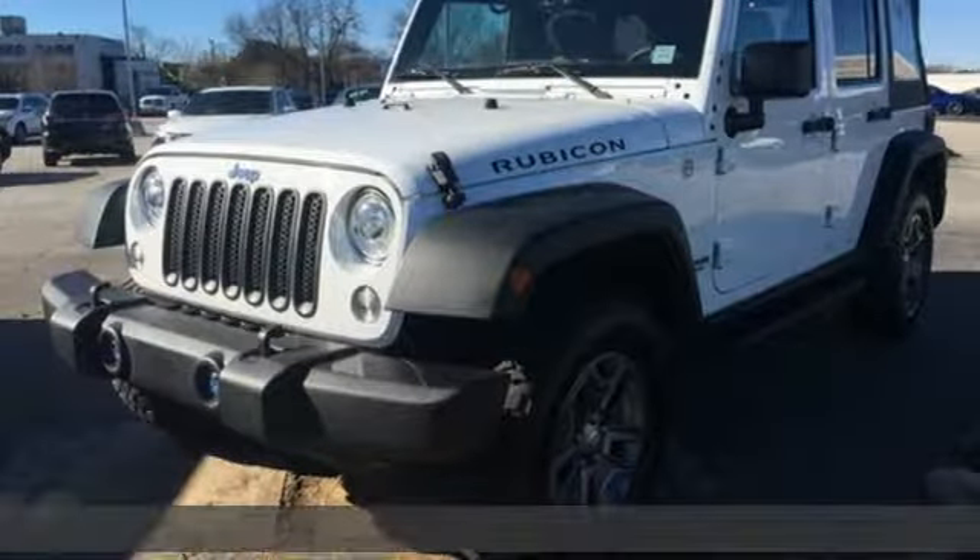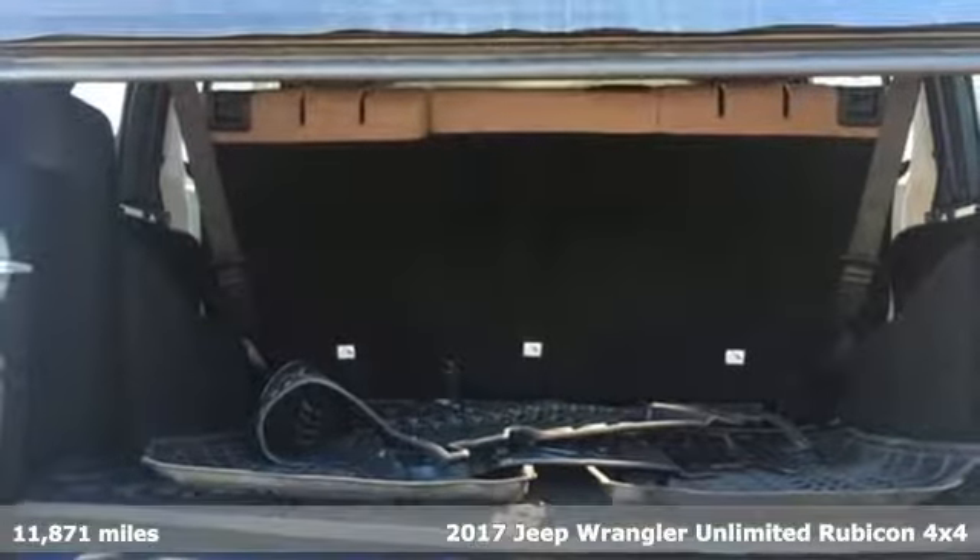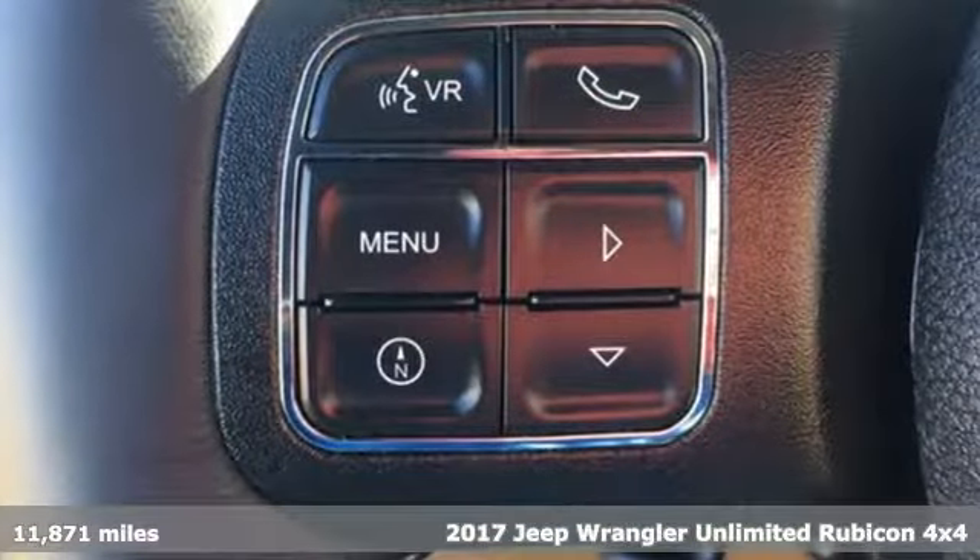It's a 2017 Jeep Wrangler Unlimited. Journey anywhere in a Jeep. A great vehicle is comprised of great features like these.